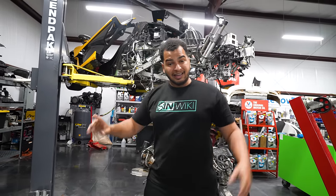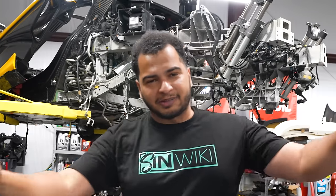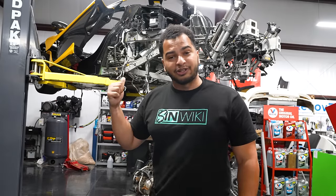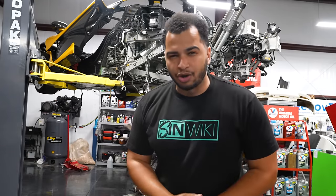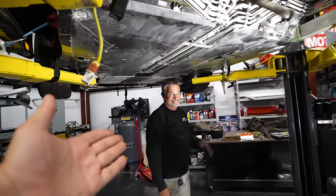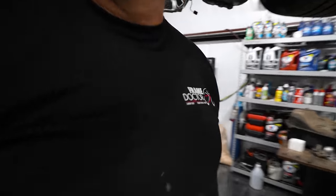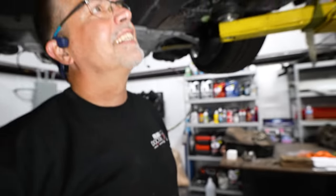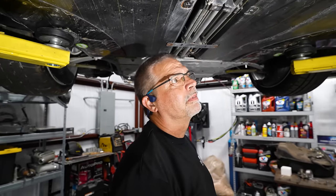Usually McLaren would say this is a complete write-off. They would probably say that about the flood, but it doesn't matter — if there is carbon fiber damage, McLaren will not touch it. But I have a person who will. You guys should know him from the McLaren 675 rebuild. This is Joey, and Joey is the frame doctor. He does frames on bicycles and boats and lots of things made of carbon fiber.